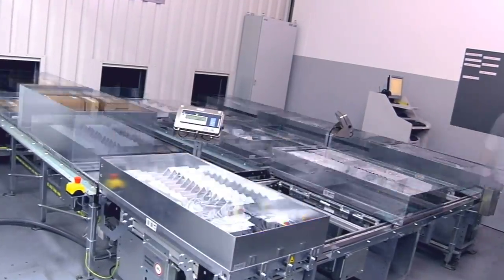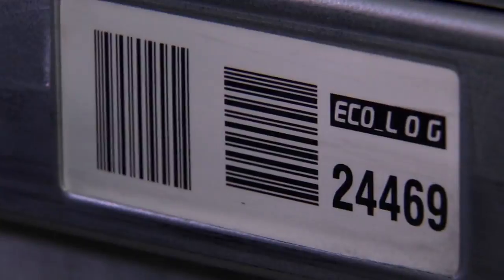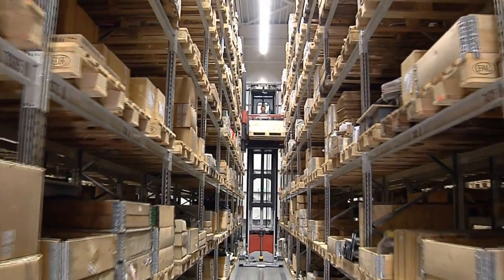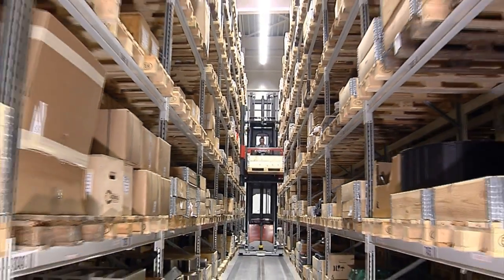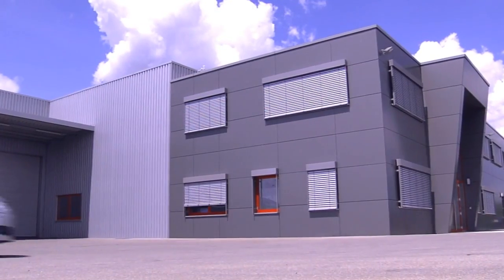Hermle also offers an unbelievable dimension in its spare parts supply — a true benchmark in the market. 24-hour service and the same availability for old and new models — that is part of Hermle quality.